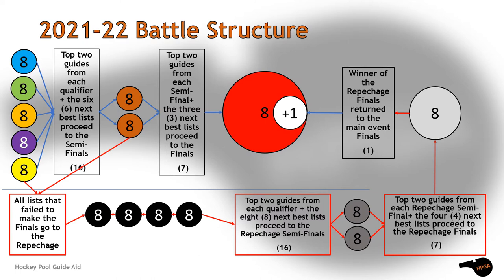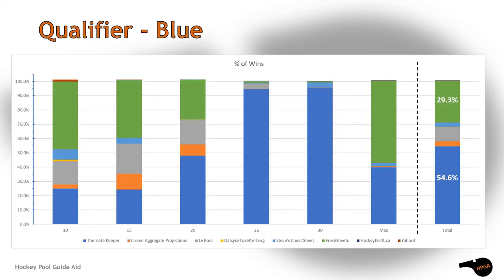Then we run one last set of simulations to crown our eight owner battle of the hockey pool guides champion. Jumping right into the first blue qualifying group — and a change from past season videos, this is going to be more visual. Here we have the Slate Keeper, Chrome Aggregate Projections, Le Pool, Zetterberg, Steve's Cheat Sheet, Fresh Sheets, HockeyDraft.ca, and Yahoo.